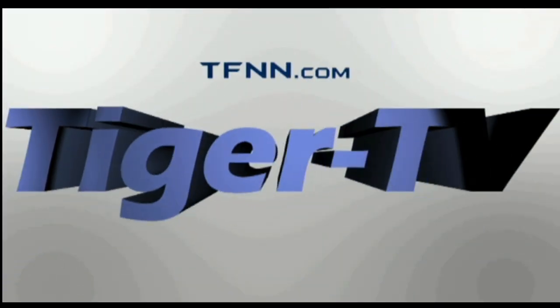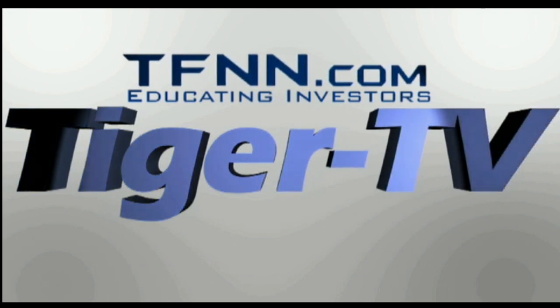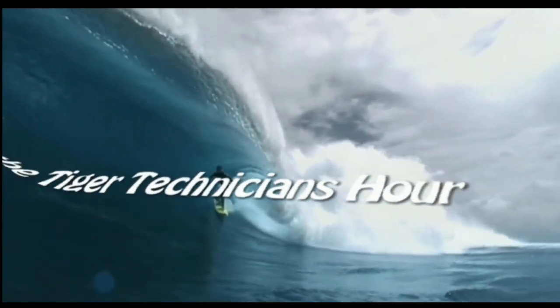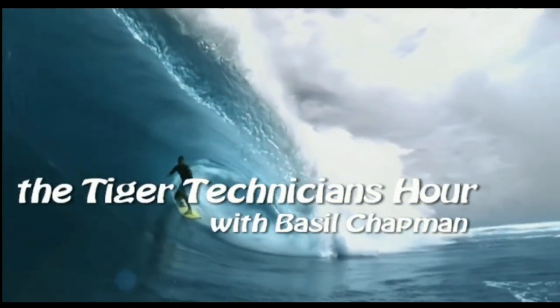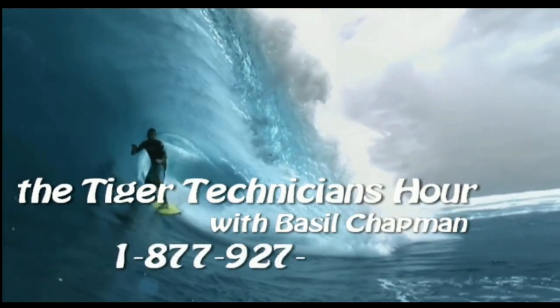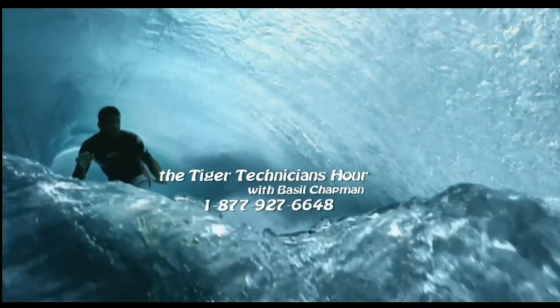The following is a presentation of TFNN, the Tiger Technician Hour, with your host Basil Chapman. Call now toll-free at 1-877-927-6648.